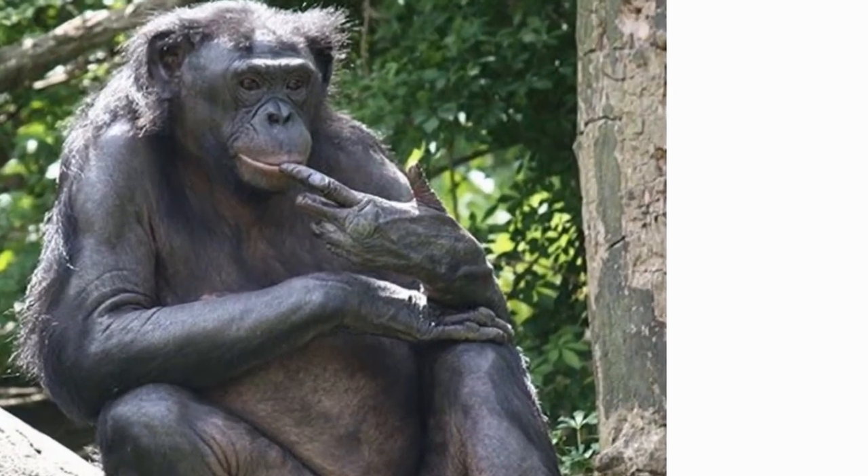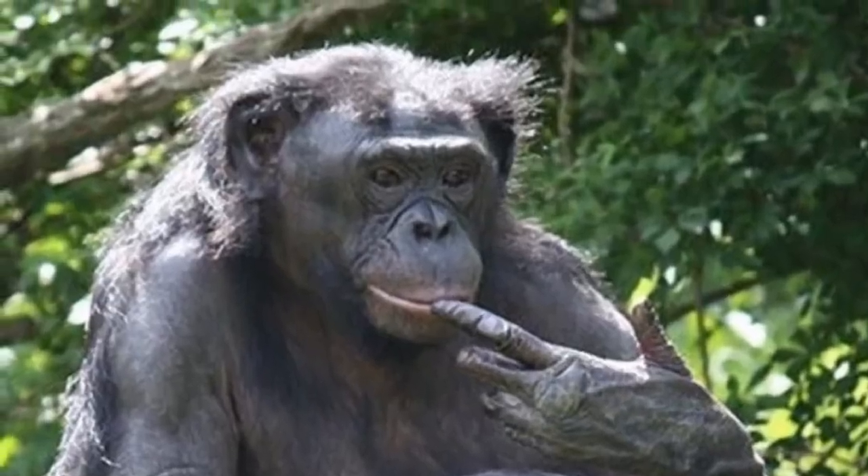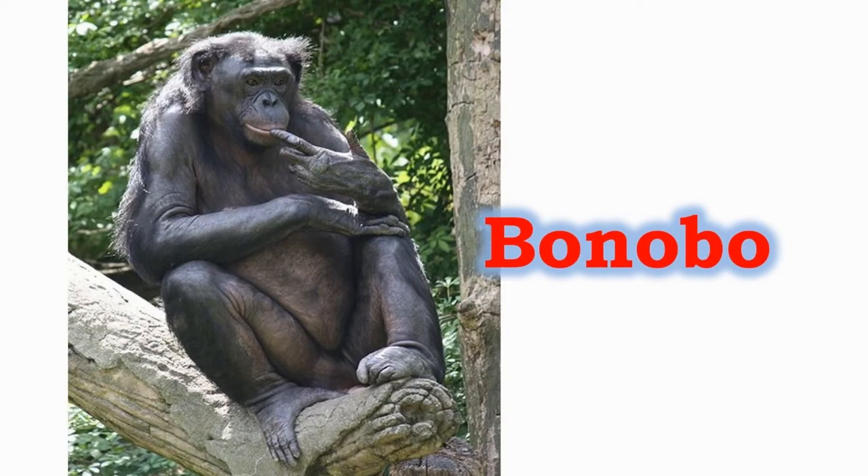The bonobo is a very empathetic ape. The part of the brain which is associated with empathy and noticing distress in others is large. The male and the female bonobos do not have much difference in their appearance.